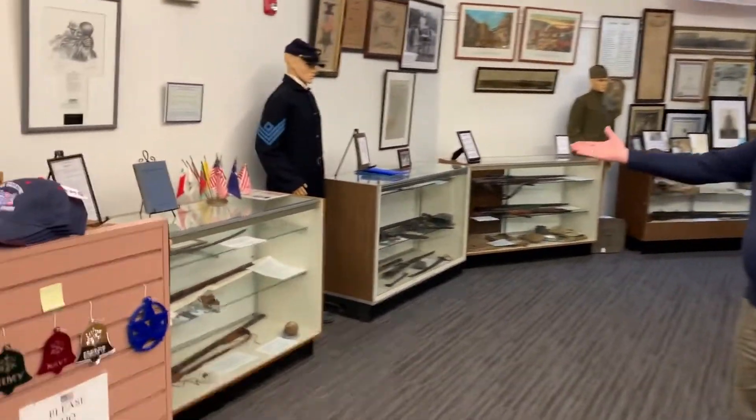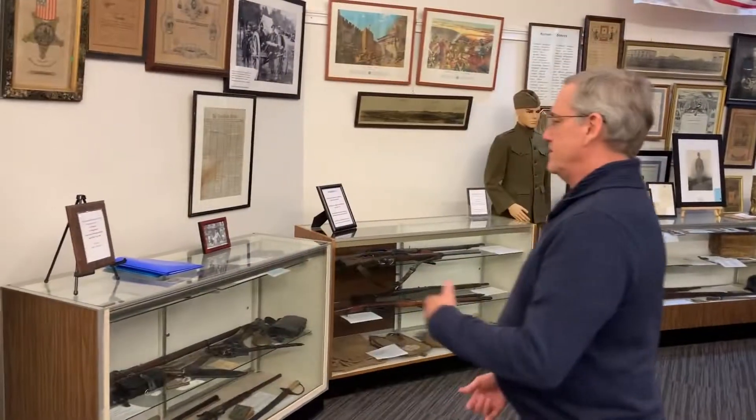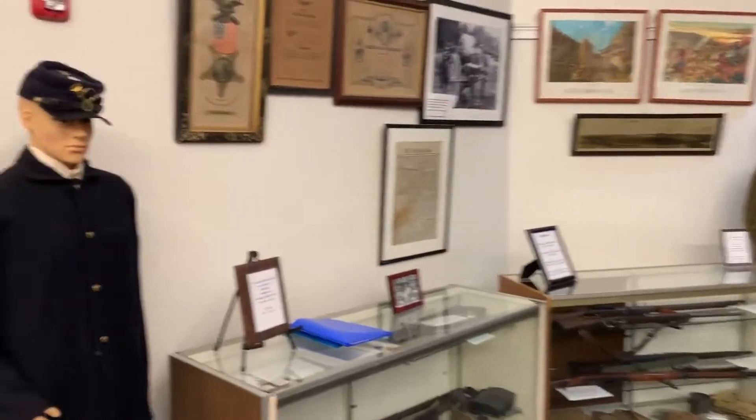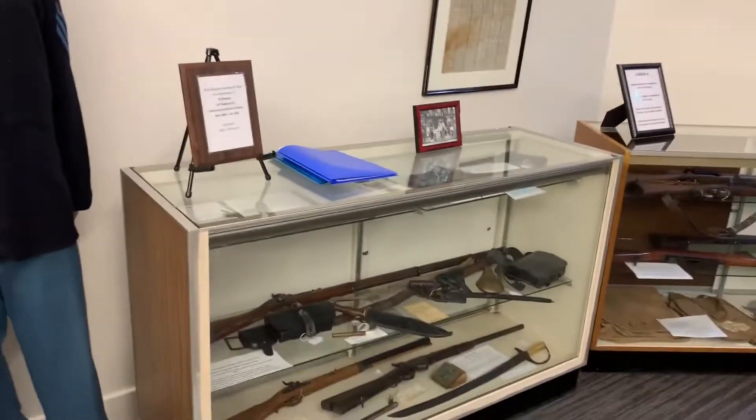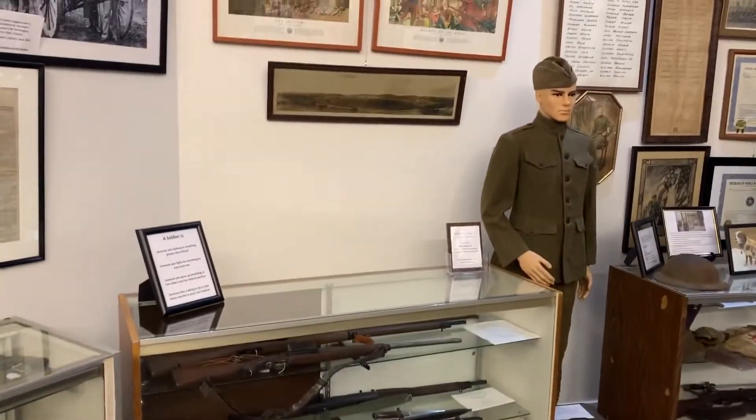We can start our displays over here with the early colonial period, the 1800s. As we go around, we've got weapons, equipment, replicas of some, real articles on the other, and documents.